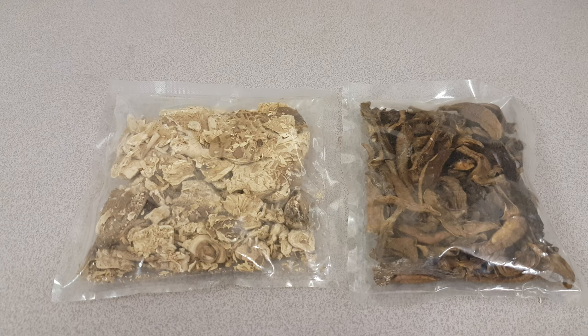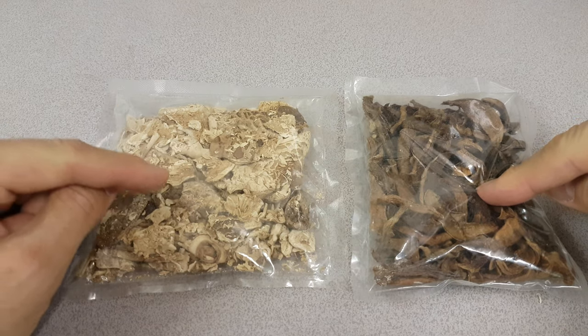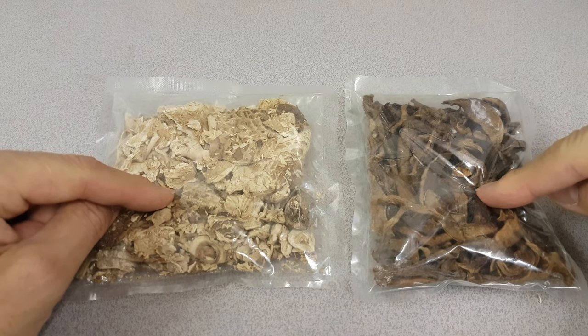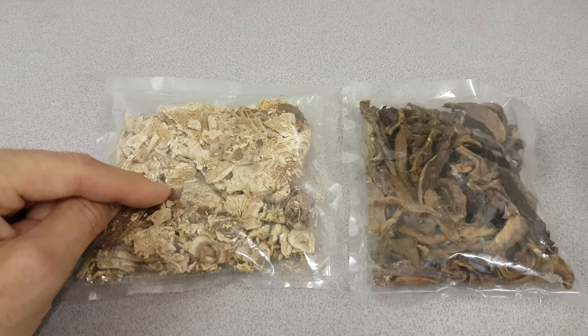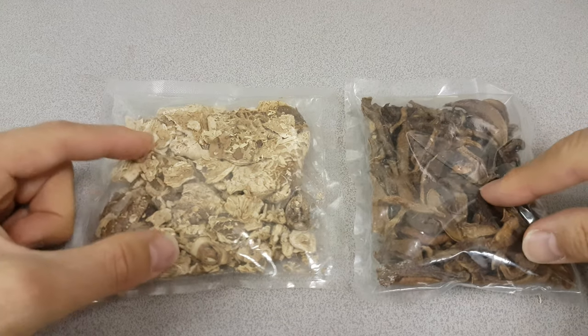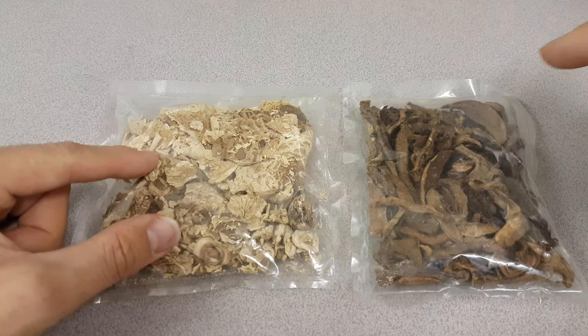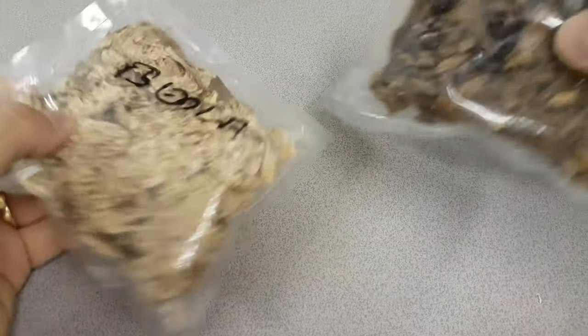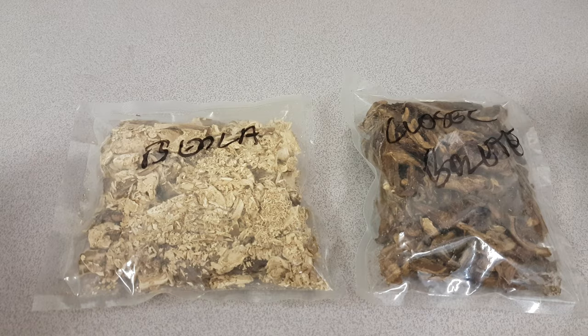What you are looking at on the screen here is two different types of mushroom. The one on the left in Czech is called Bedla, or Parasol in English. The one on the right is called Klosek, or slimy yellow blit. Doesn't sound too good, does it? It's actually not the finest type of blit. These mushrooms I picked about 10 kilometers from where I live.